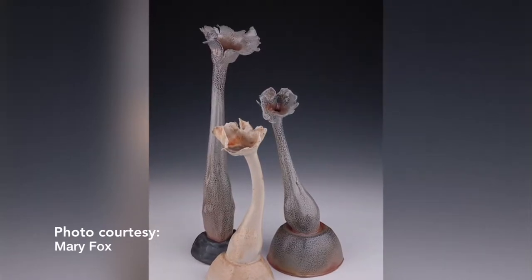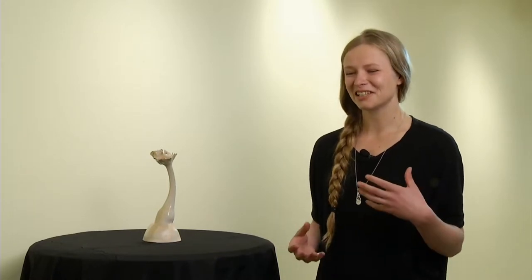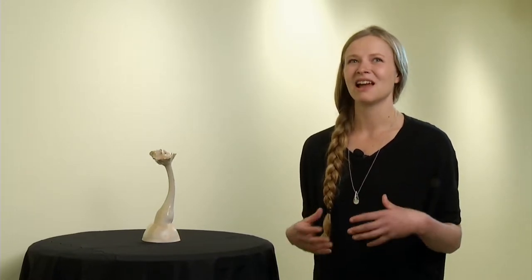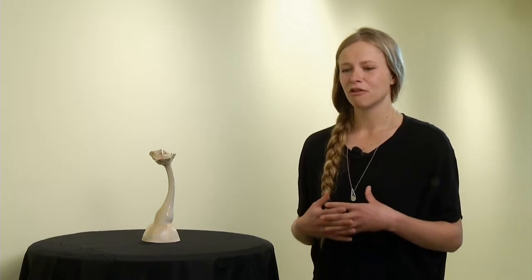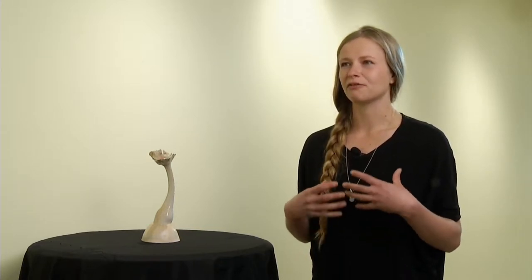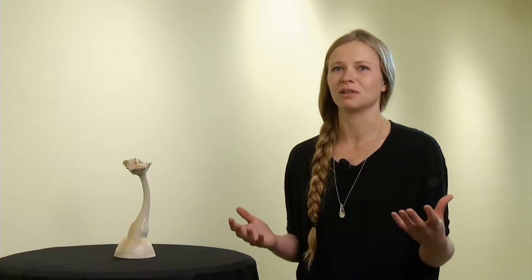I face challenges like being able to pay my rent, but also challenges in terms of being able to promote myself. I work with so many established artists who are so established in their fields and really well known. For me, it's just finding what my voice is within all of that and being able to find how I can pass that on to the world.